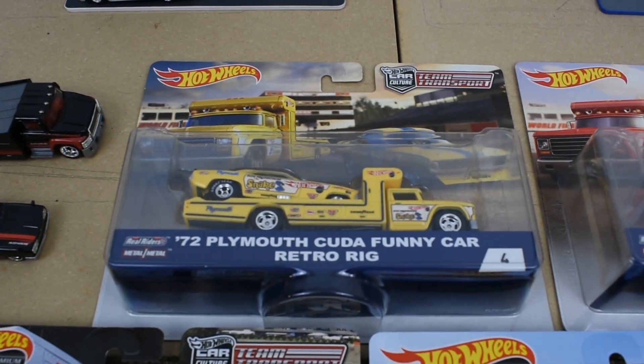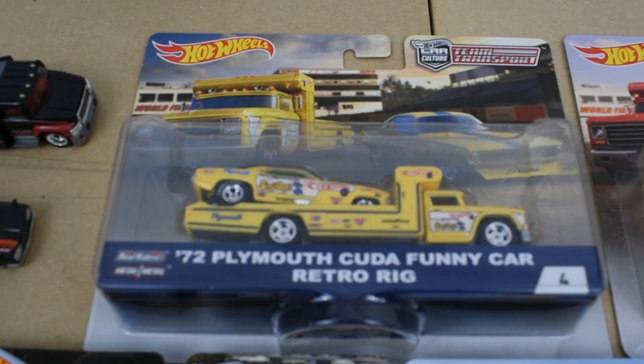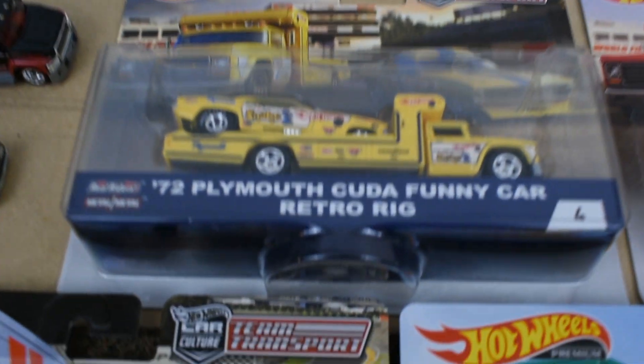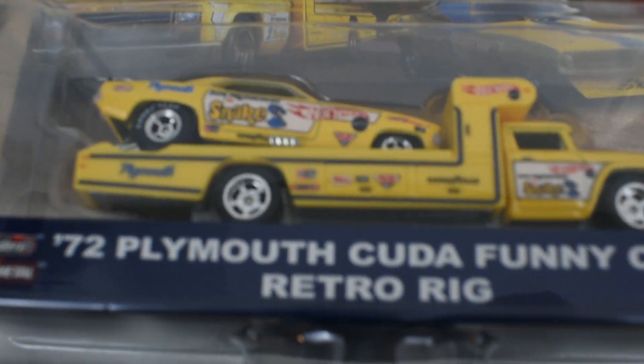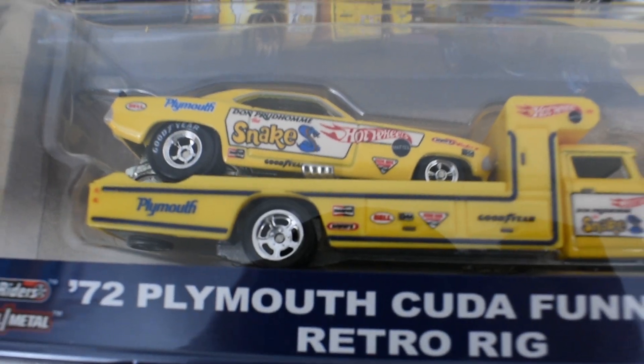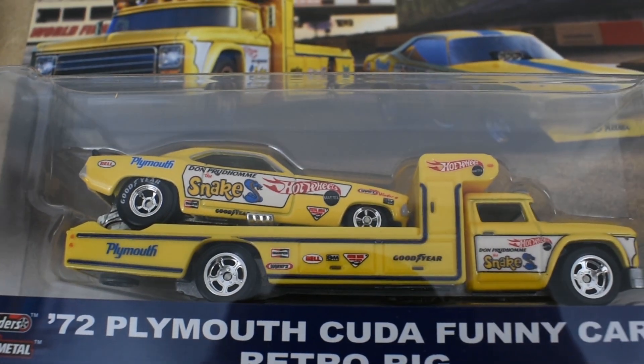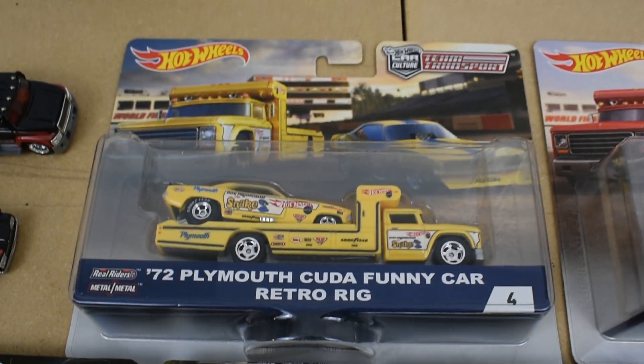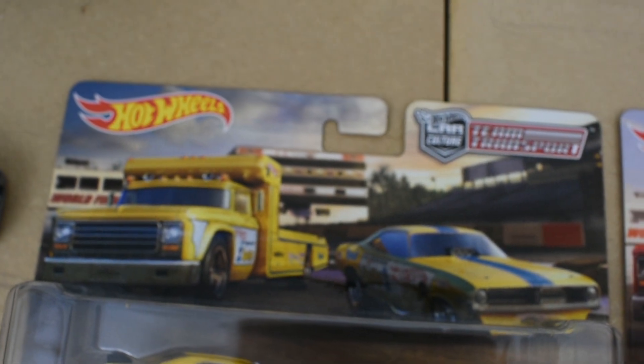Release number four was the '72 Plymouth Cuda funny car with the retro rig. This is the famous Snake — Don Prudhomme — paint scheme. Once we get it open we'll get a better look. This is a very good looking car and hauler, and there's a nice image in the background as well with all the artwork.